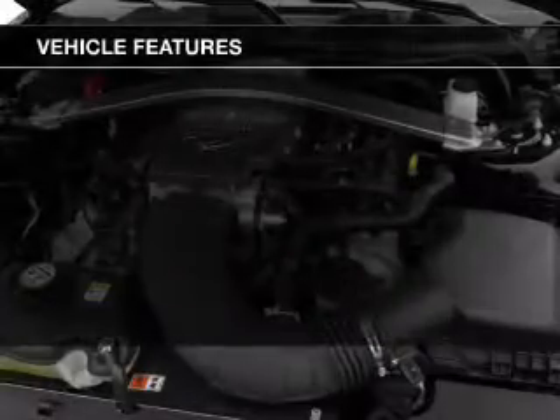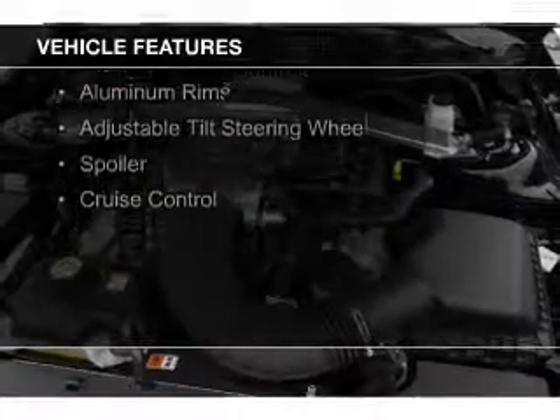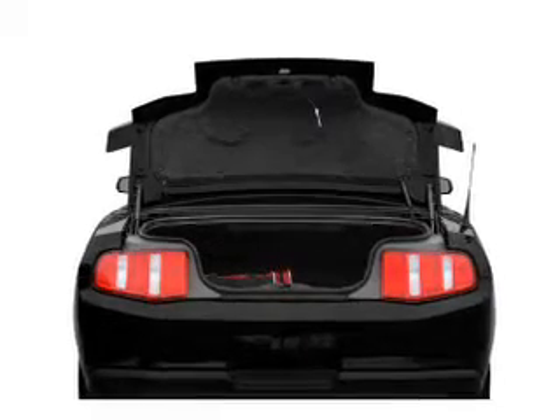The features include a power convertible top, electric trunk, Sirius XM satellite radio, digital audio input, and auxiliary input, steering wheel controls, aluminum rims, an adjustable tilt steering wheel, a spoiler, and cruise control.